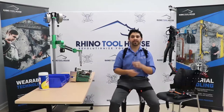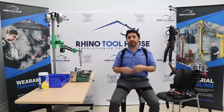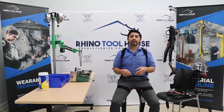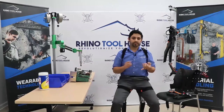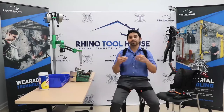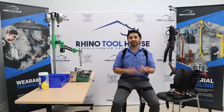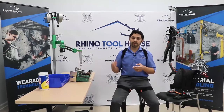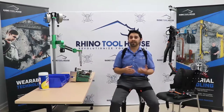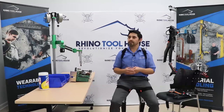Thank you everybody for joining us in another live virtual session. We are taking social distancing and COVID-19 seriously, making sure that we're staying apart and following local and state guidelines. There should be a chat feature on Zoom where you'll be able to type in any questions during this presentation, and at the end we'll answer those out loud.